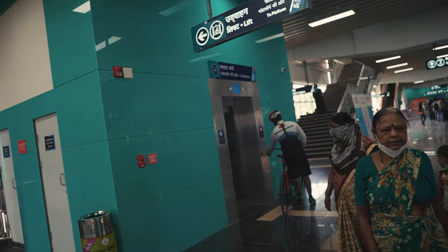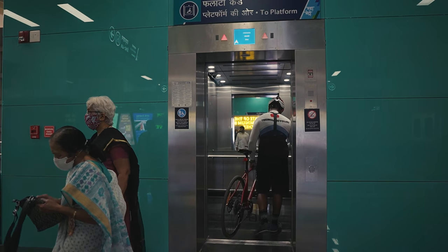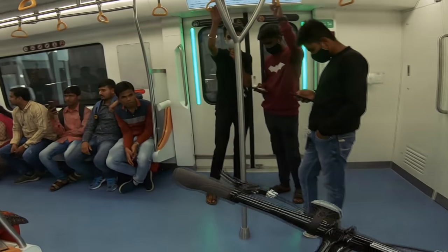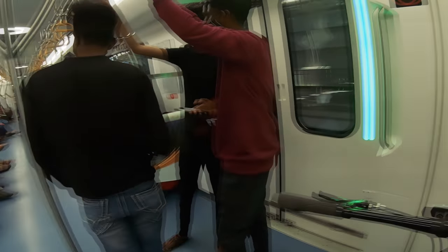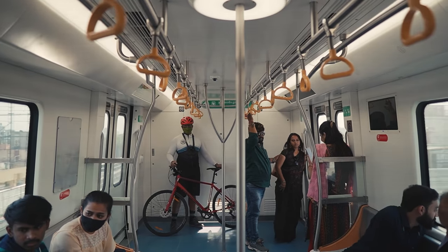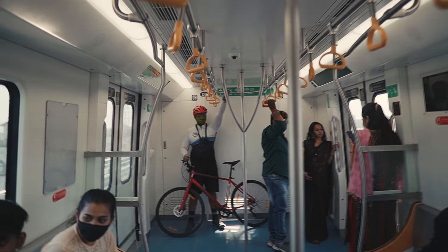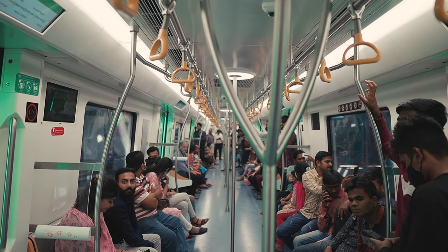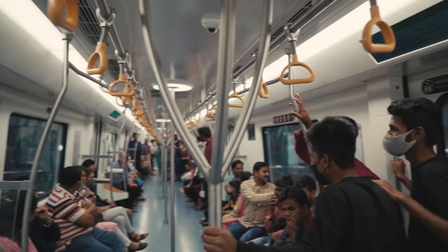We now take an elevator up from the concourse to the platform, and as you can see, it's large enough to accommodate the cycle comfortably. There isn't a dedicated compartment for cycles and there are no cycle racks in the coaches. I would recommend getting in at one end of the train and standing your bike out of the way. If the train isn't crowded, you can even hold your bike alongside your seat. If your cycle doesn't have a stand, now's the time to get one, because just leaning your bike won't be steady enough when the train jerks to a start.